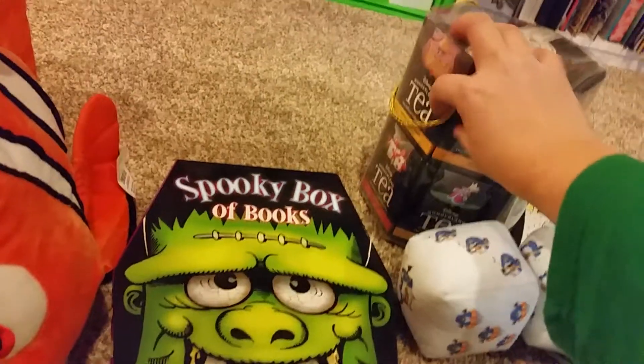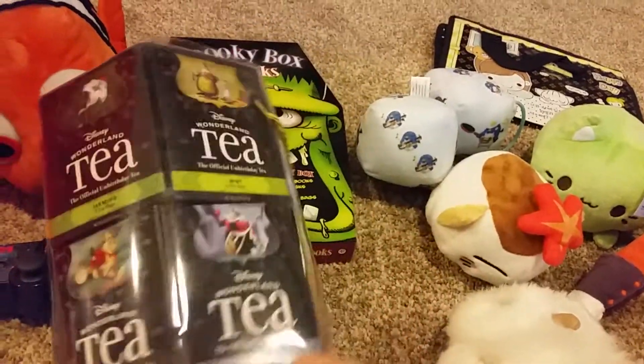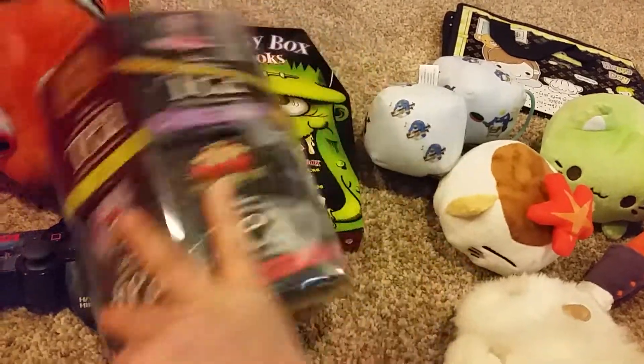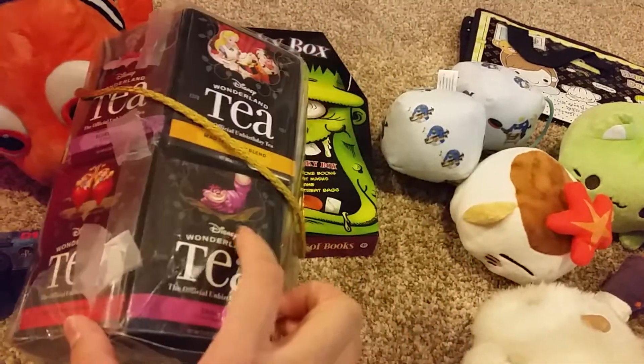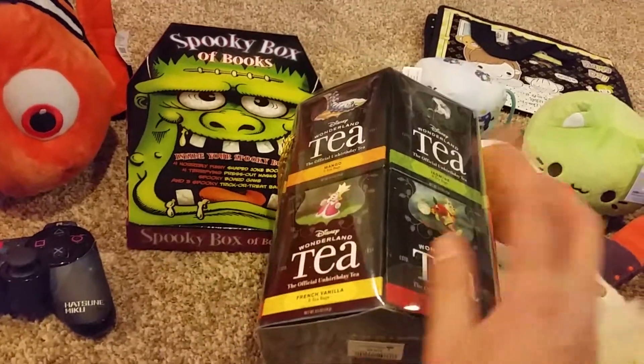Oh, this one I got when I was at Disney World. I wonder if this thing's expired. I used to keep it mainly as decoration because I didn't want to use it, but if it's not expired I'll probably try it now.